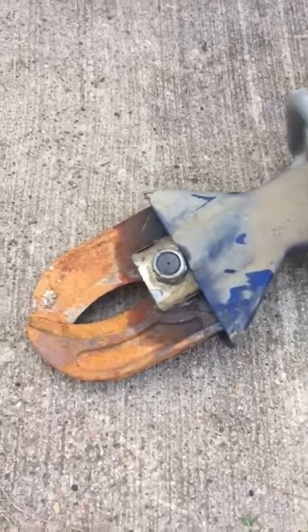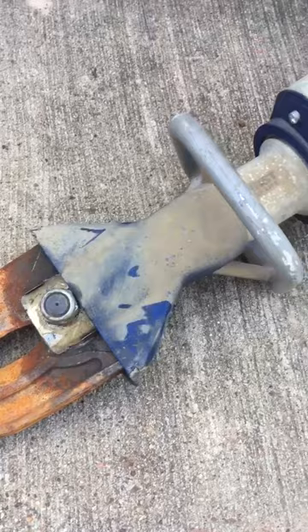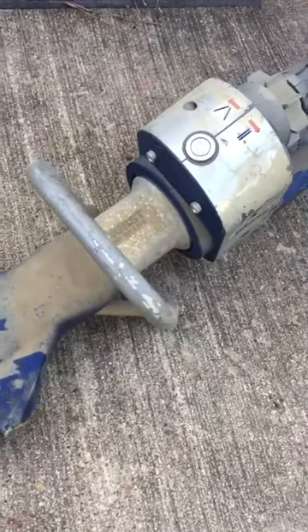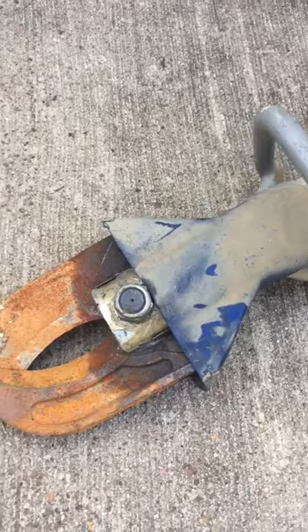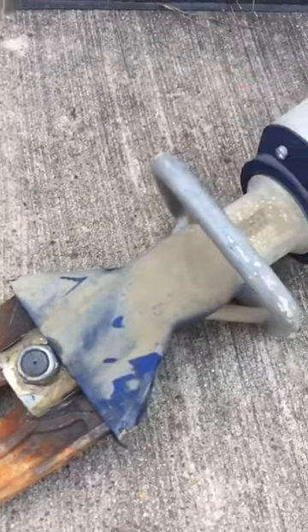Bear Creek volunteer fire department hydraulic 1.0 cutter 311, submerged for nearly three days in water during Hurricane Harvey. You can see the rust, the dirt — nasty.